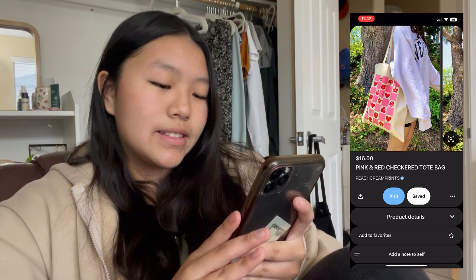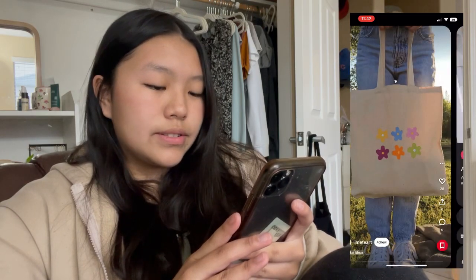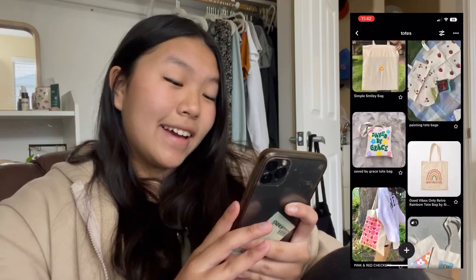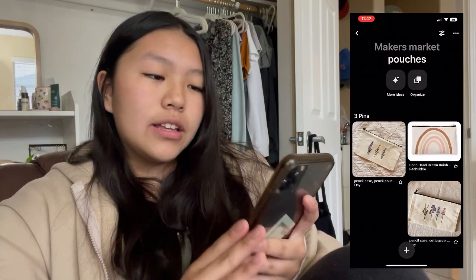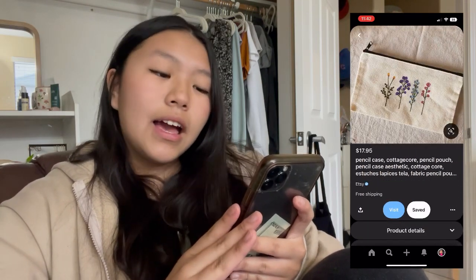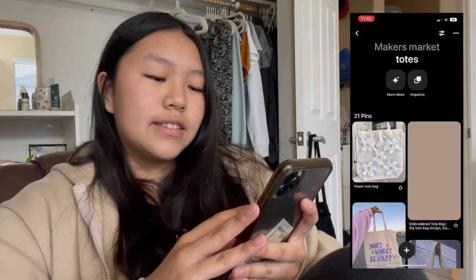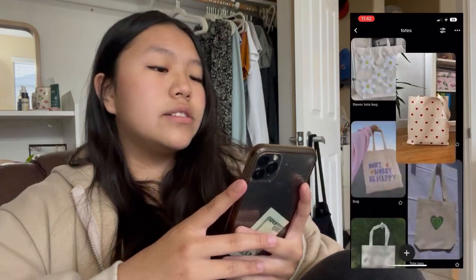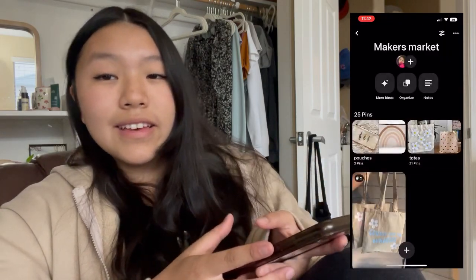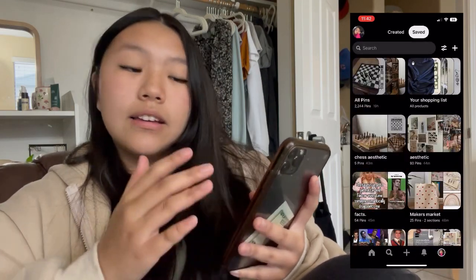Here's a checkered design with hearts and smiley faces, a little music one, more flowers. For the pencil pouches I have a few ideas — a rainbow one was one of the main ideas on Pinterest, and little flowers. I could also take the tote bag designs and put them on the pencil pouches so that if people want to buy a matching set they could. That's my idea for the Maker's Market.